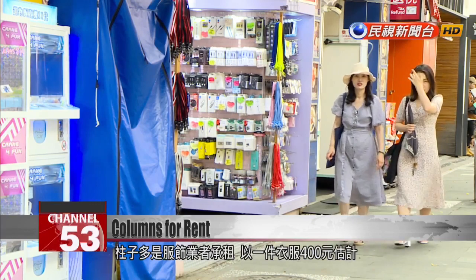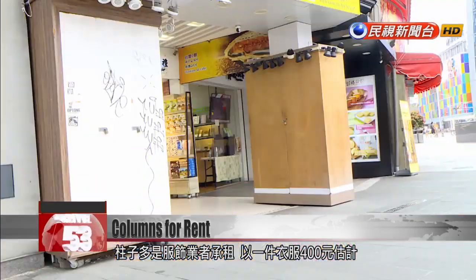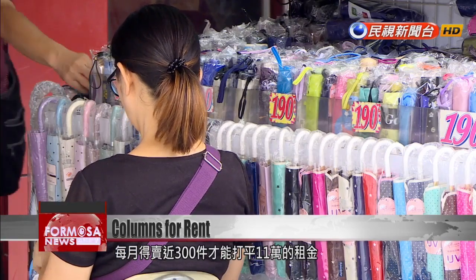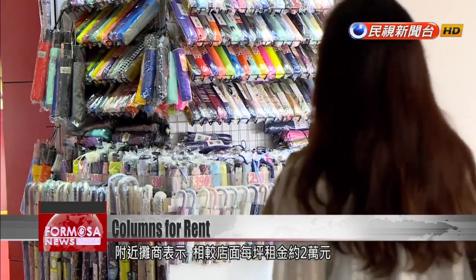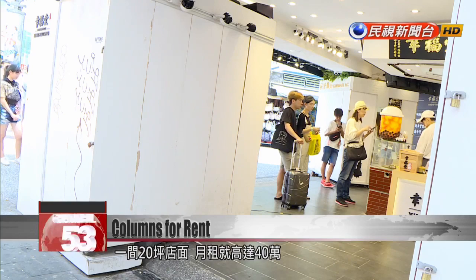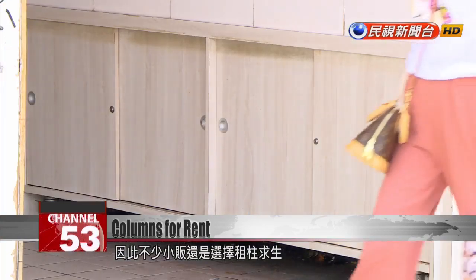Most columns are snapped up by clothing retailers, which sell garments at about 400 NT a piece. At the Golden Column, a retailer would have to sell nearly 300 items a month to break even. But in the same neighborhood, one ping can cost 200,000 NT a month, and a 20-ping commercial space can cost as much as 400,000 NT. All things considered, it makes sense that columns are a hot commodity.